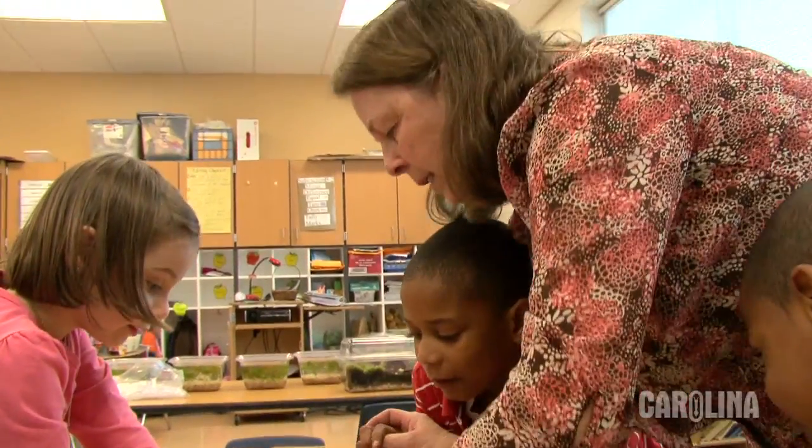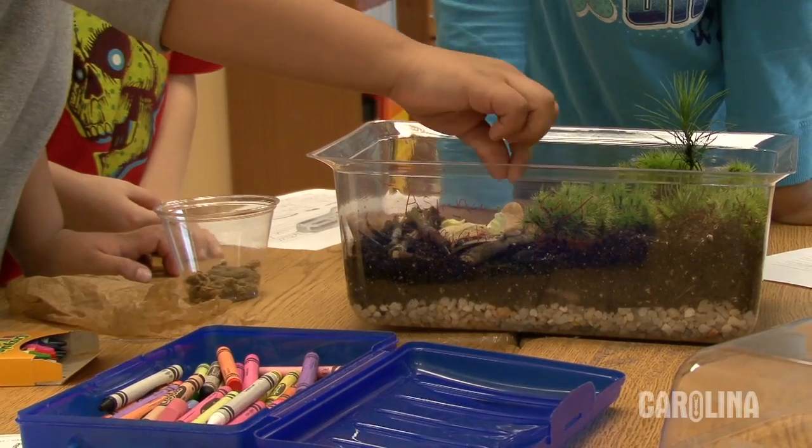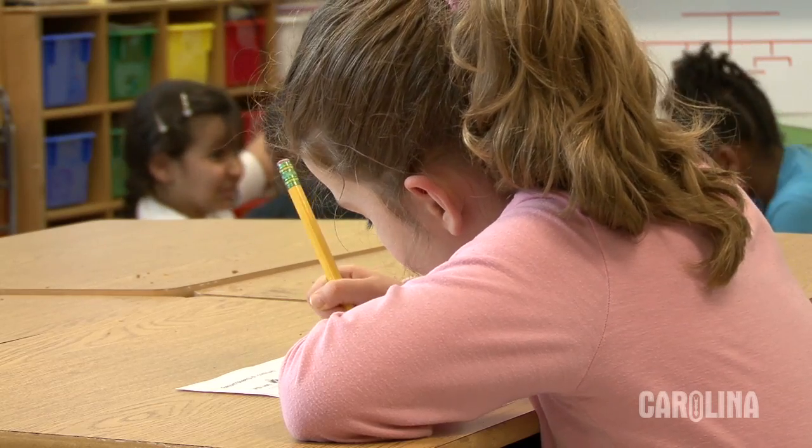Let's put them in. Are you ready to put them in their habitat? And you put the wood in there too? Have you written down what you've observed?